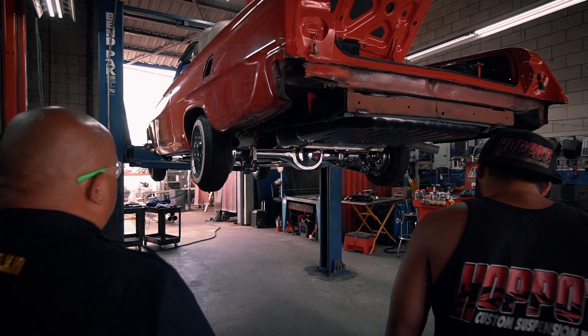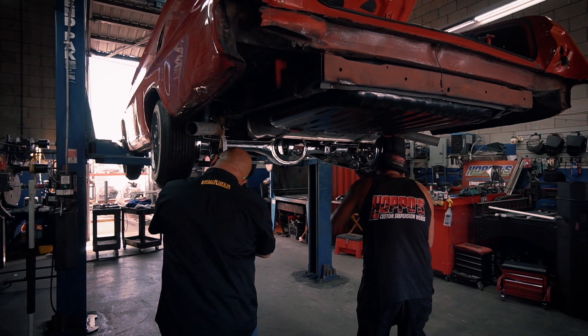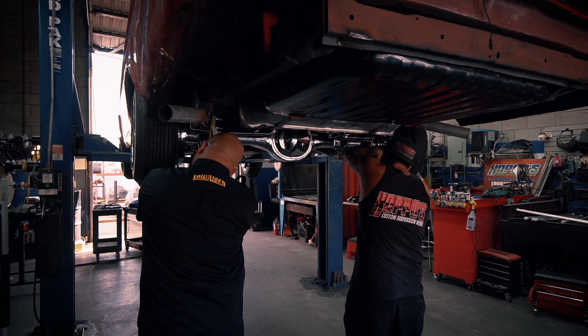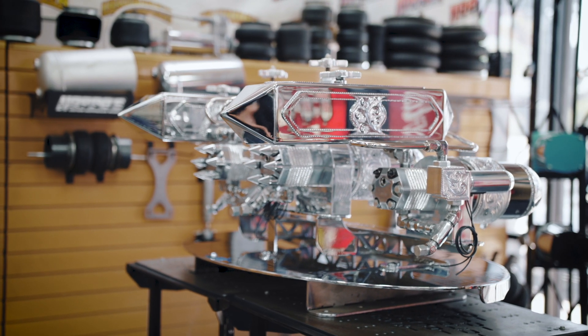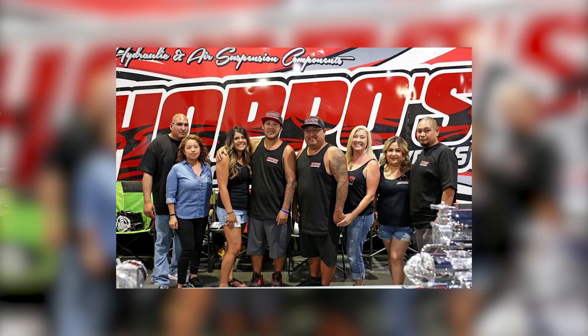Lowriders come from every walk of life. You could be a blue-collar worker, a CEO of a company. You could be from a different part of the world or here in the United States. It doesn't matter the color of your skin or your ethnic background. I myself am not Hispanic — I'm Filipino. It's grown to hit all of the world. There are customers in Alaska asking for product. The cars, the product, and the culture is what brings everybody together.